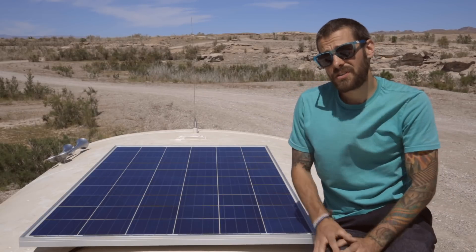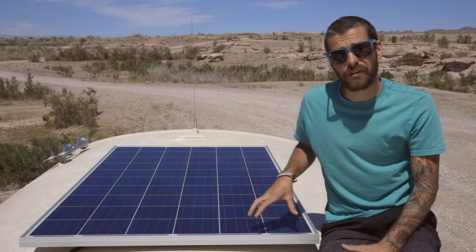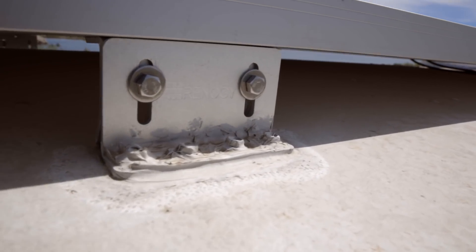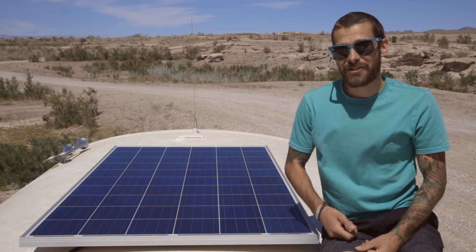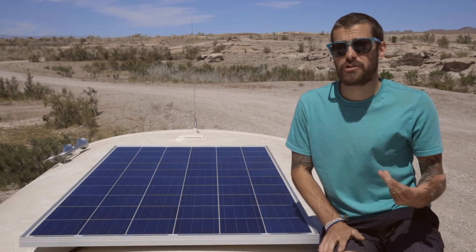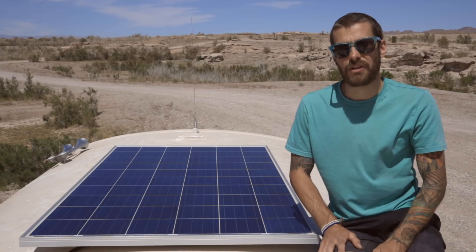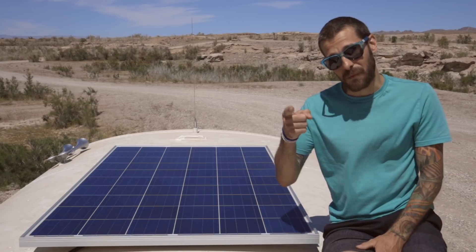That's all you need to do to keep your panels running at optimum performance. One other thing to double-check every time you come up to clean the panels is the mounting hardware — make sure nothing has come loose while going down the road. If you found this video informative, give it a thumbs up. Leave any questions in the comments below and I'll answer them. If you haven't already, subscribe to our channel and hit the bell icon so you don't miss notifications when we post another video. Thanks for watching!